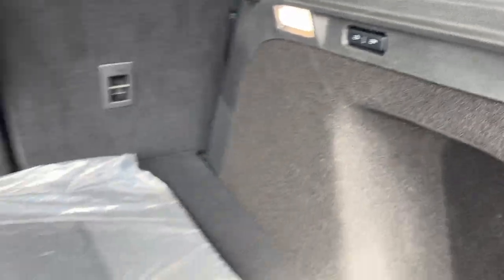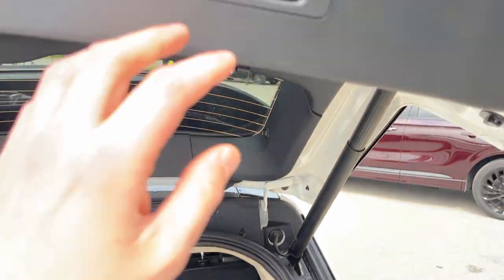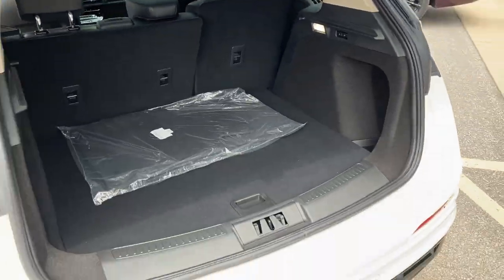The rear seats fold down with just a push of a button. You do have carpet mats, and this one also has the all-weather mats already installed.